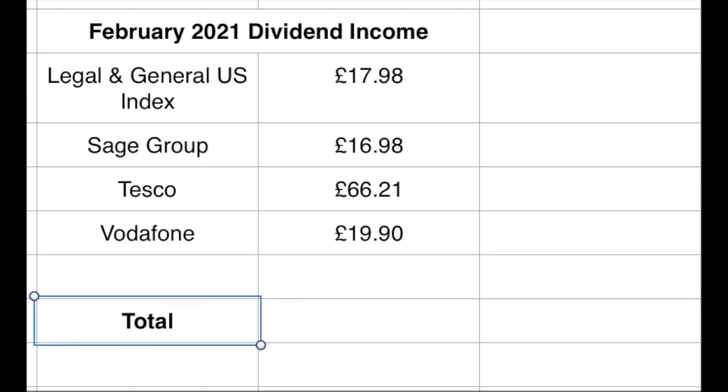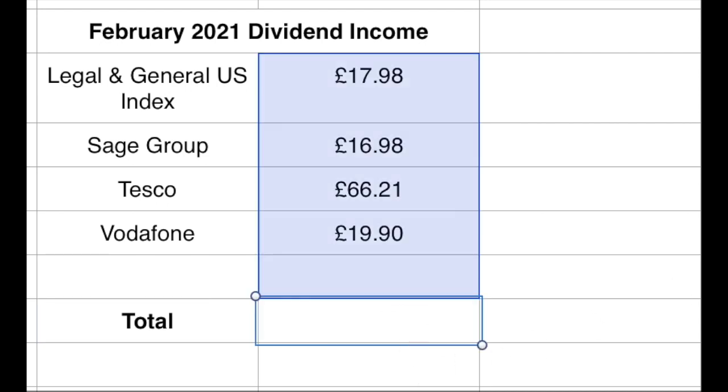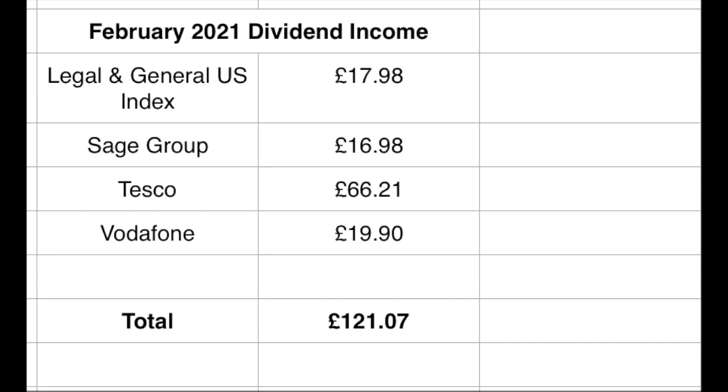So altogether for February, it's not as much as I need it to be but it's going in the right direction. If I can continue to build momentum like this over the year, by the end of 2021 we should be in a much better place. That all came to £121.07 of dividend income for February. In terms of bills, that would pay both of our mobile phone bills and our water rates with some to spare — or it would nearly cover our entire council tax bill. I like to look at it in terms of what bills it pays, because when the dividend income tips over to covering all our fixed expenses, that's when the journey starts to work in our favour.